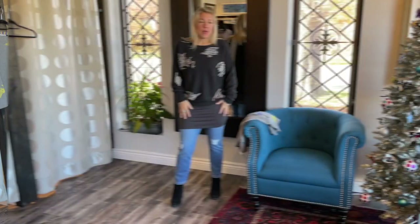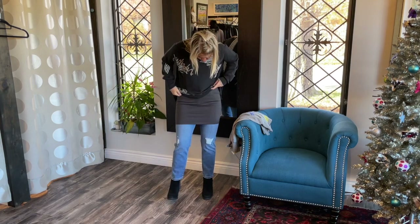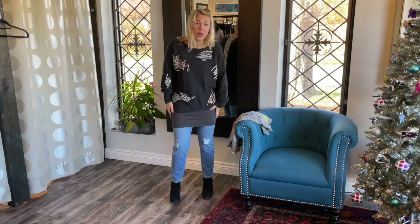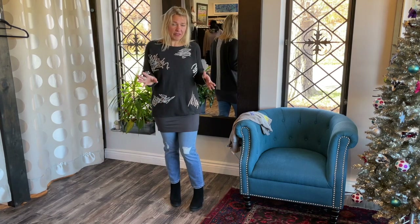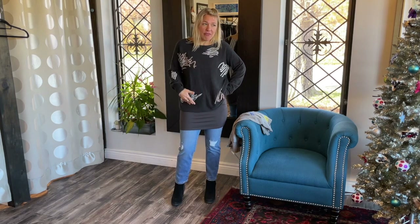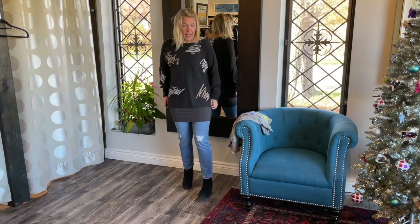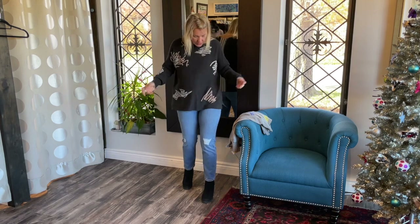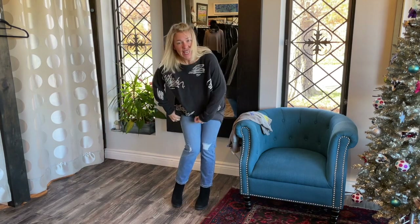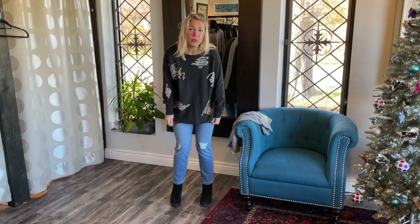I kept on the charcoal sweater because I wanted to show you it with our Lousje & Bean long tank that we just got in this beautiful charcoal color. These are great tank tops — you can just layer them under anything, so cozy and warm. It's a bamboo viscose so it breathes wonderfully and will last a lifetime with no pilling or fading. The sweater's a bit short, so the long tank gives you that little bit of extra length — you can even just show a little bit peeking out.